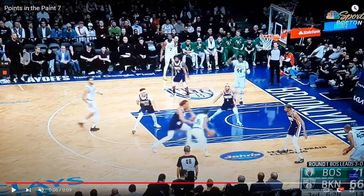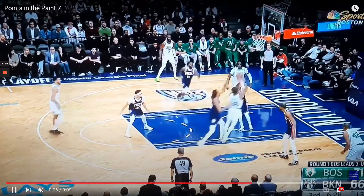If Kyrie had stepped down to Williams, it could have been a kick out to Brown, but I'm not sure Kyrie could have stepped down and defended Robert Williams on this lob.